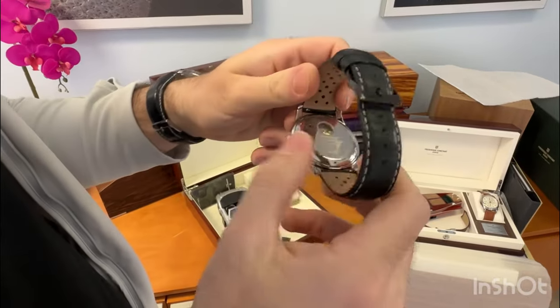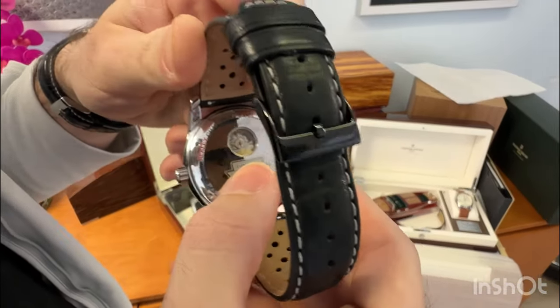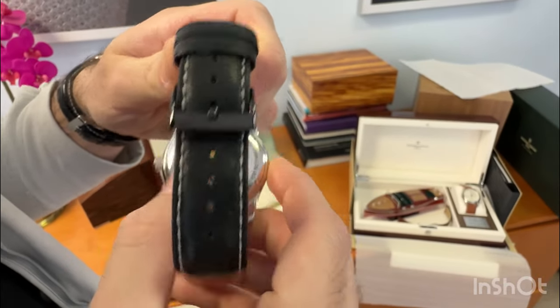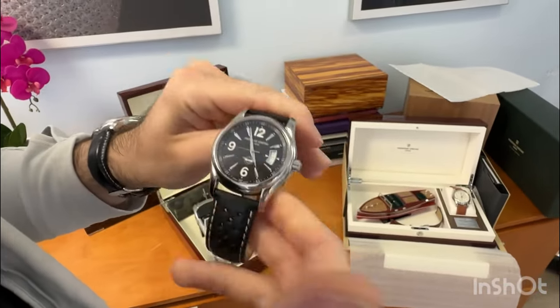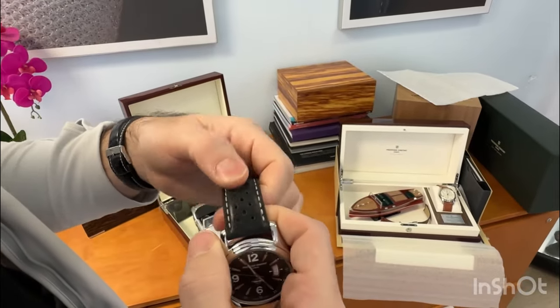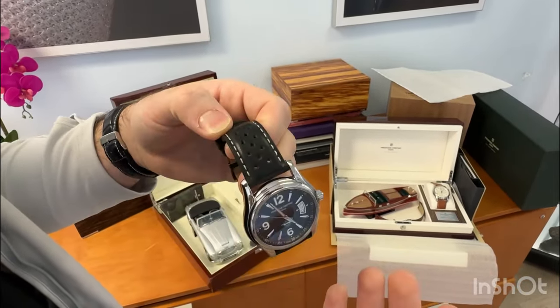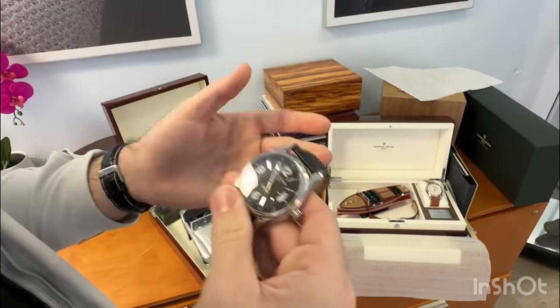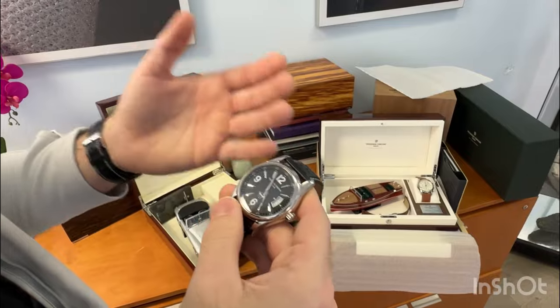You also have not quite an open caseback, but you can see a little bit of the movement through the back, which is super cool. Overall, just a very classic watch inspired by a very classic race car. You have a leather strap with holes, kind of like what you see on racing watches — just a very pretty, classic older-style looking watch.